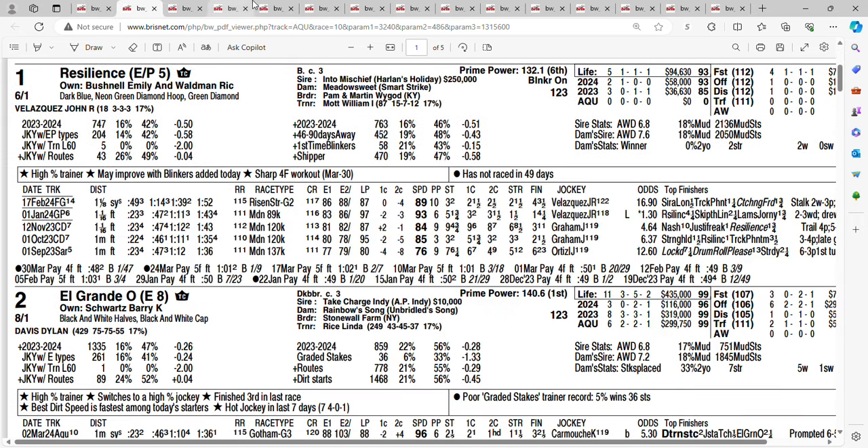With the one horse at 6-1, it's Resilience. Resilience broke his maiden two races back at Gulfstream, winning by four and a quarter. Next time out in a Grade 2 Resident Star Stakes, finished fourth — not bad — behind Sierra Leone, Track Phantom, and Catching Freedom. John Velasquez returns, Phil Mott's putting blinkers on him, and he's got a couple of nice workouts coming into this race. You're getting 6-1 on the one horse, Resilience. He's interesting at 6-1.